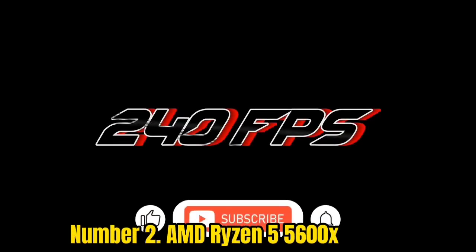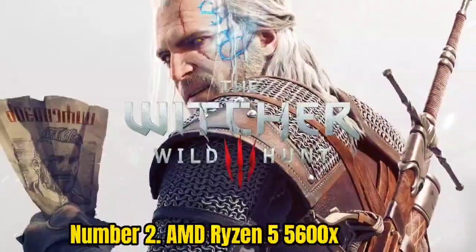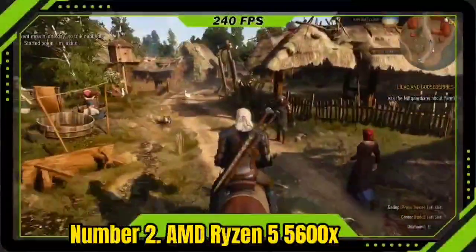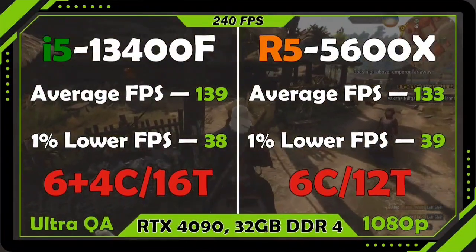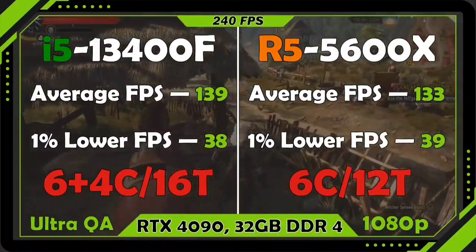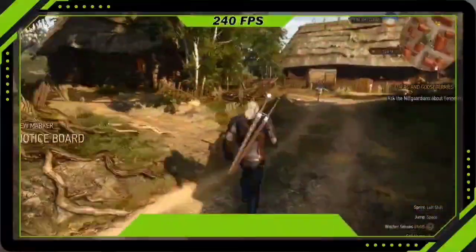Number 2: AMD Ryzen 5 5600X. The AMD Ryzen 5 5600X may not blow anyone away with sheer power, but as far as current-generation chipsets from AMD go, it's very hard to beat at its current price point. What's more, the 5600X is frequently on sale, down from its already competitive $260 MSRP. It's a solid all-around performer in both single-core and multi-core gaming, due in part to its higher-than-average clock speed combined with quiet and cool operation over extended periods of time.